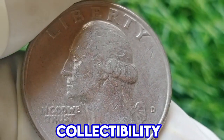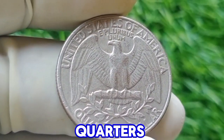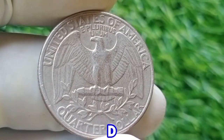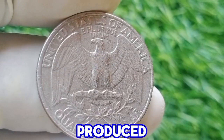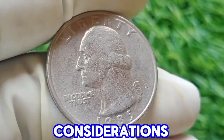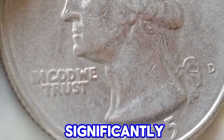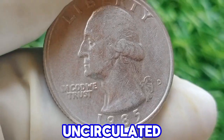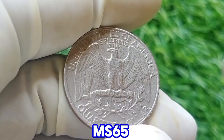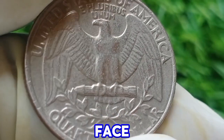Minting and collectibility: in 1985, the Denver Mint produced a substantial number of quarters. With a mintage of over 650 million, the 1985 D quarter is quite common and was produced in large quantities to meet the demands of everyday commerce. Value considerations: for collectors, the value of the 1985 D Washington quarter can increase significantly if the coin is in uncirculated condition or possesses particular mint errors. Coins graded as MS65 or higher are of interest to numismatists and can command a premium over their face value.